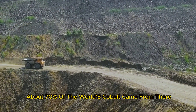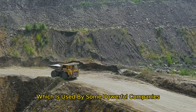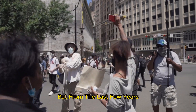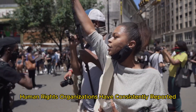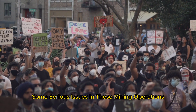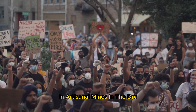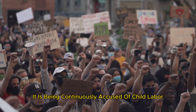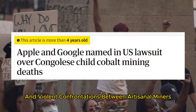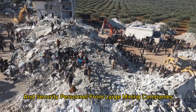In 2020, about 70% of the world's cobalt came from the DRC, which is used by some powerful companies including Apple, Microsoft, and Tesla. But over the last few years, human rights organizations have consistently reported serious issues in these mining operations. The risks are especially elevated in artisanal mines in the DRC, which are continuously accused of child labor, deadly accidents, and violent confrontations between artisanal miners and security personnel from large mining companies.